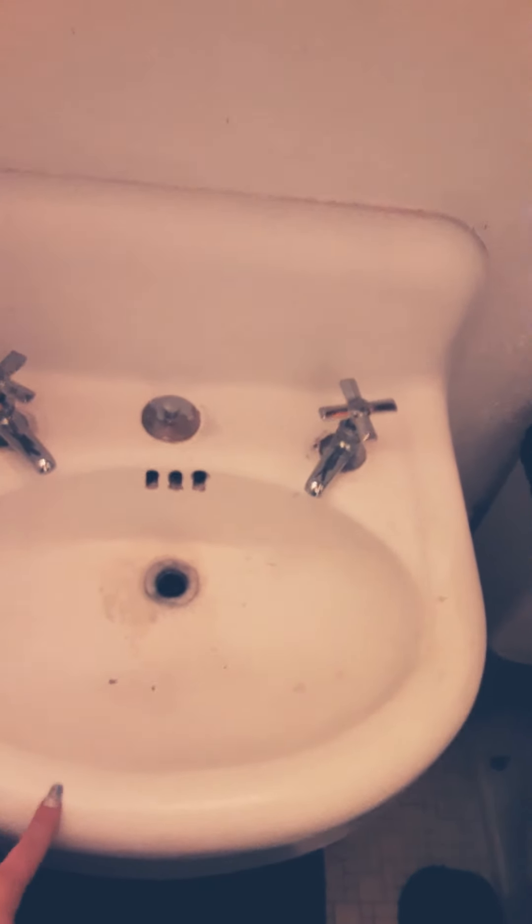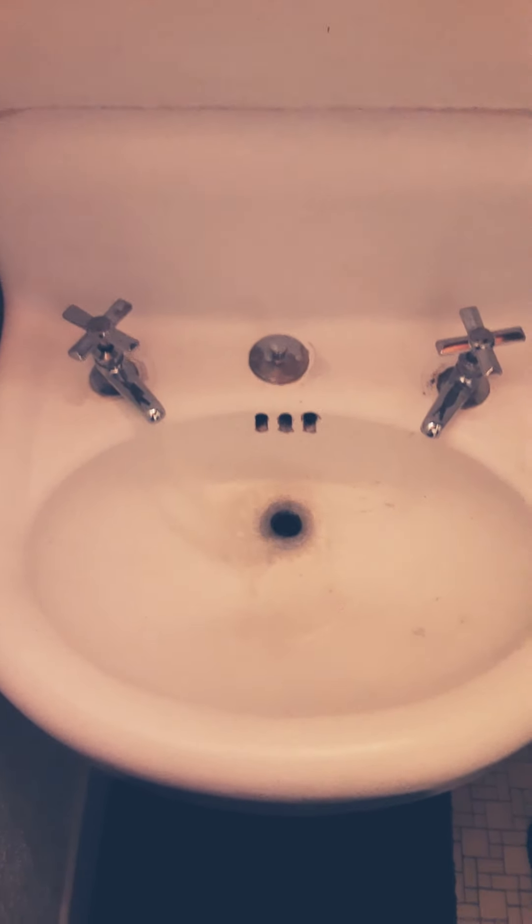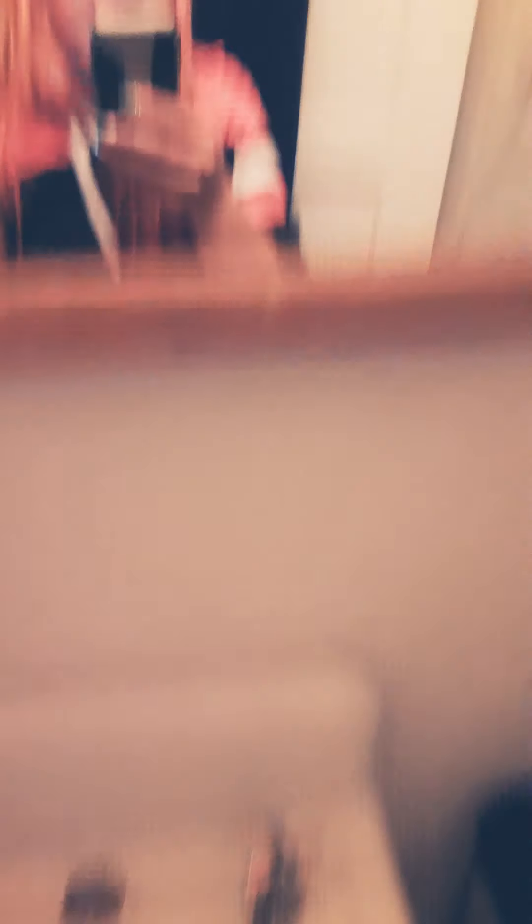The only thing in the bathroom that sucks is this sink right here, because the person that lived here before us got it clogged, so I need to deal with that — yeah, that's bad. Sorry guys. Here's our shower and tub combo.